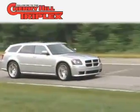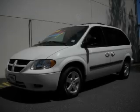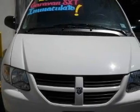Another fine vehicle offered by Cherry Hill Triplex. This is a 2006 Dodge Caravan, designed with features that accommodate. It has a 3.3-liter six-cylinder engine and an automatic transmission.